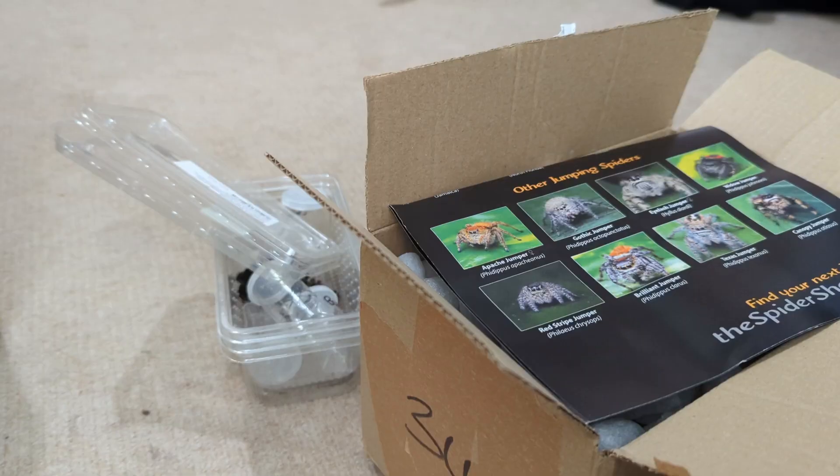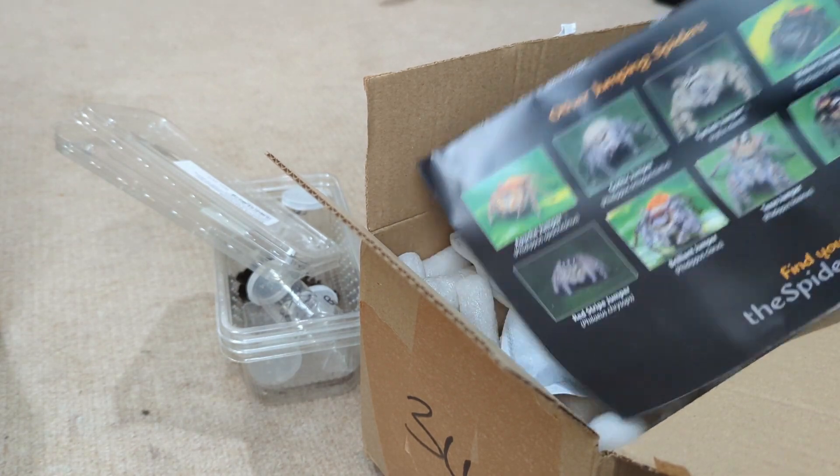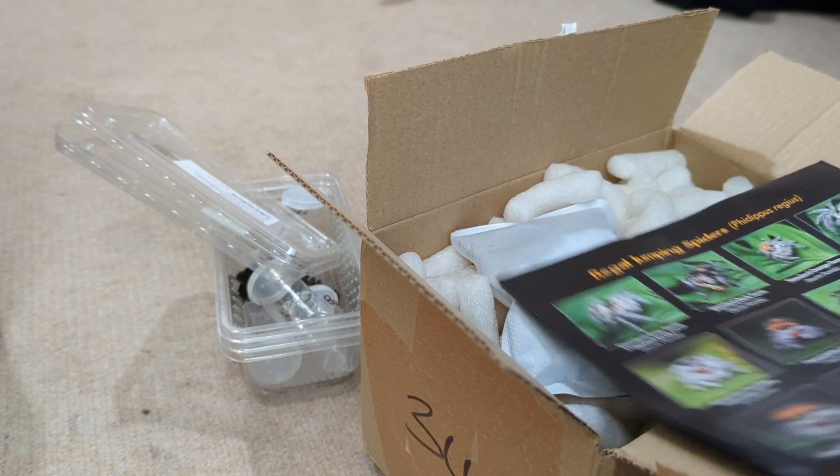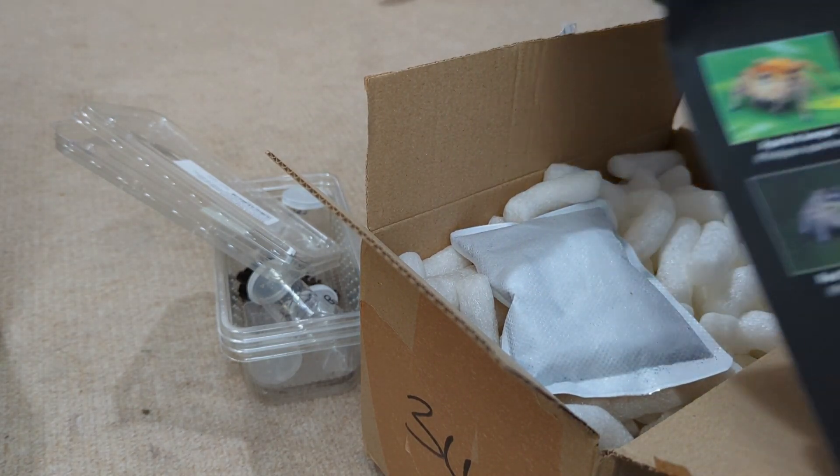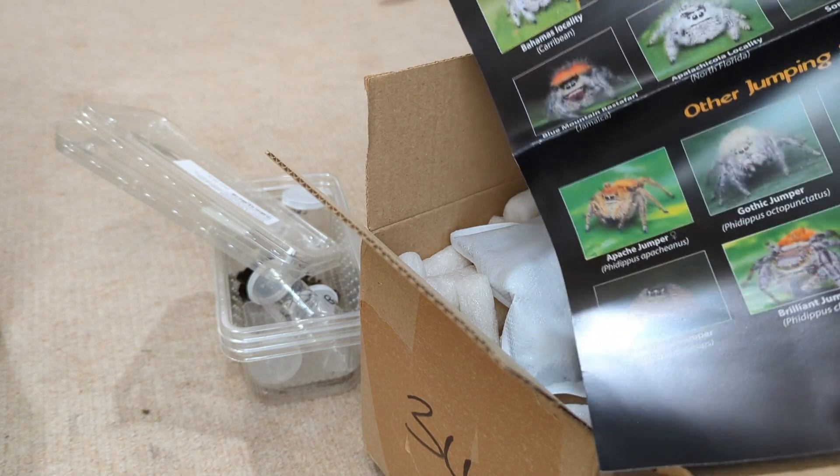So flip the camera around, unbox it and see what size it is before we decide which enclosure to use. So the box is open — we've got a 'find your next jumper' leaflet, regal jumping spiders — a cool leaflet of jumping spiders.